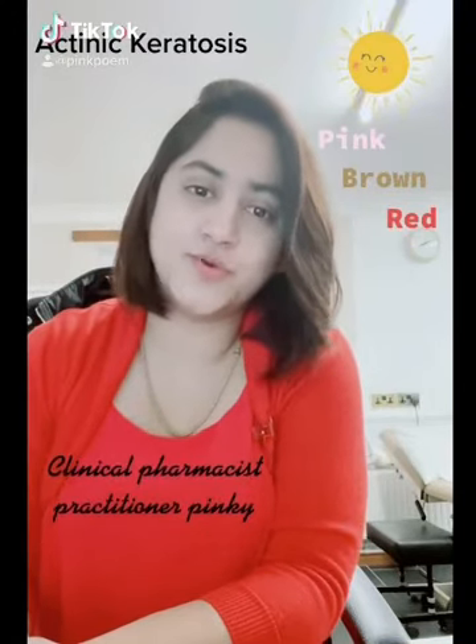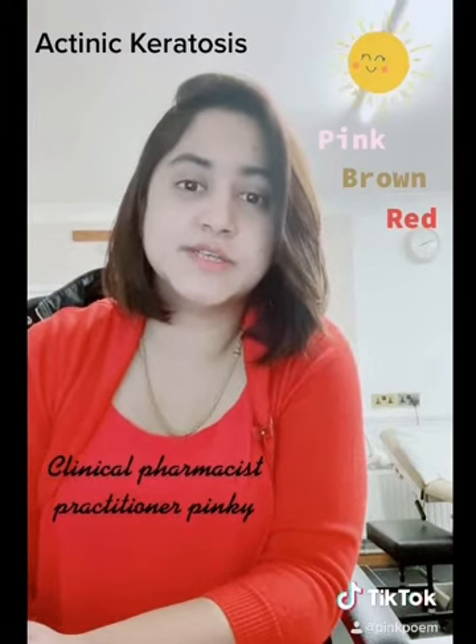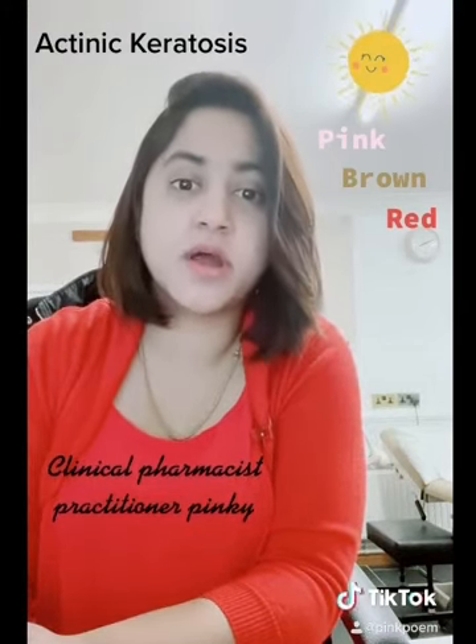Hello everyone, good morning. My name is Pinky. Today I'm going to discuss about actinic keratosis.